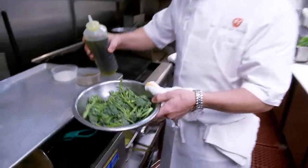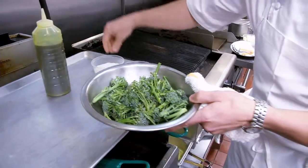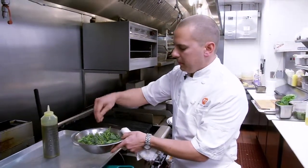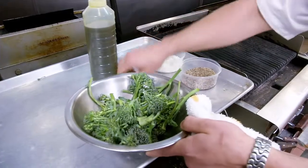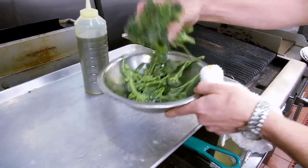So first I have some broccolini that I'm going to put a little bit of extra virgin olive oil on, a little fleur de sel, and cracked black pepper. Just toss it around to get it coated nicely — I just use my hands. And then we go directly onto the hot grill.